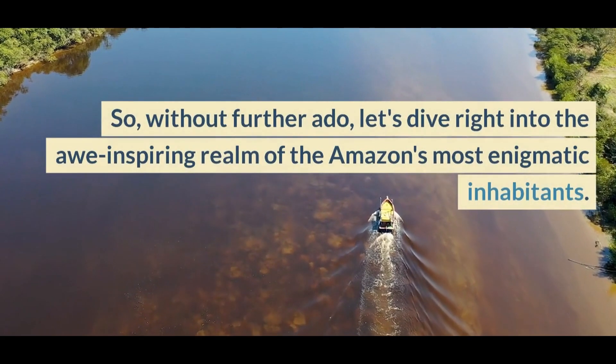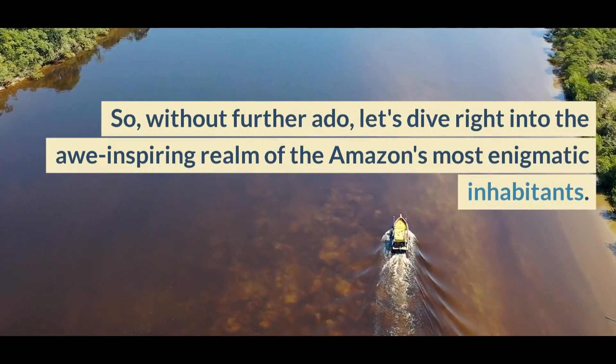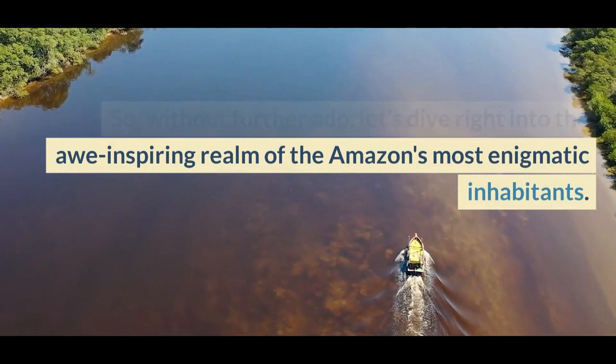So, without further ado, let's dive right into the awe-inspiring realm of the Amazon's most enigmatic inhabitants.